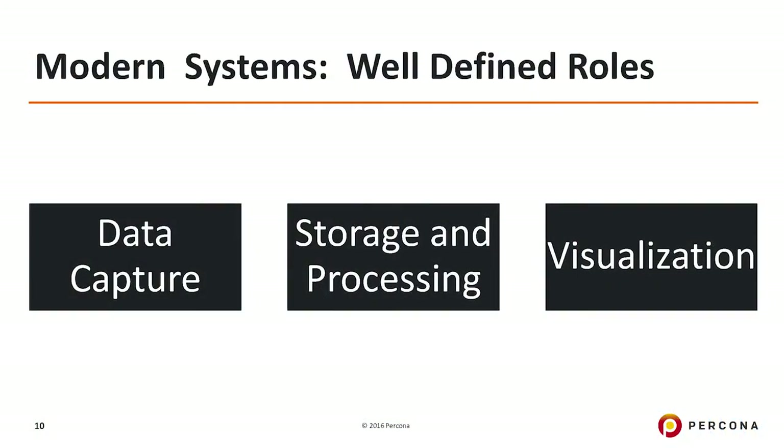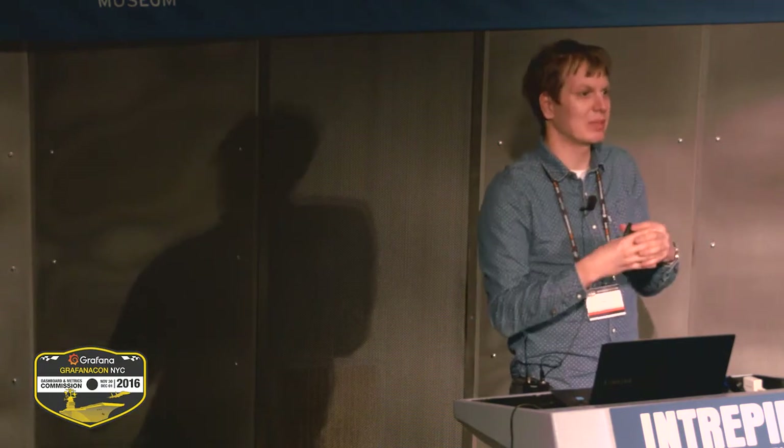If you look at a modern monitoring system, I think you can look at it through three different stages. One is data capture, then there is the question of storage and processing, and then there is visualization. Previously we had solutions like Cacti which merged all of them into a single area. Now it's more separated, and in many cases you can replace different components as you like.